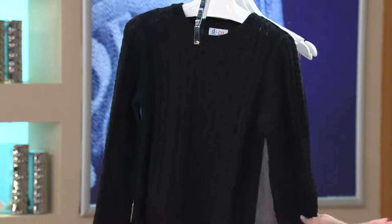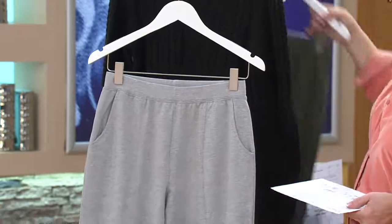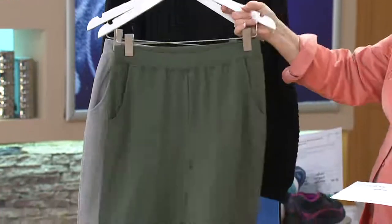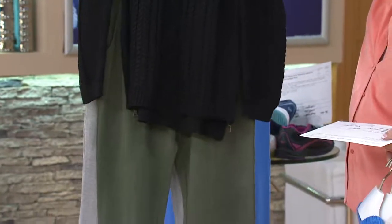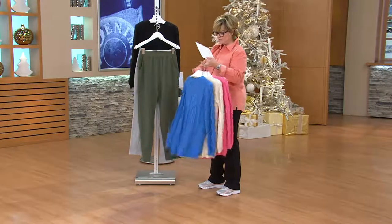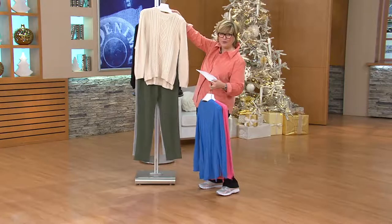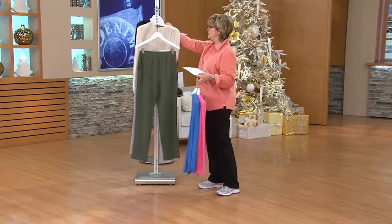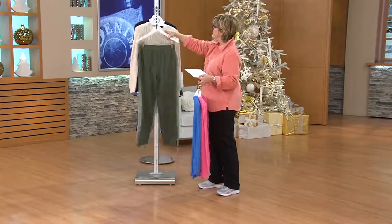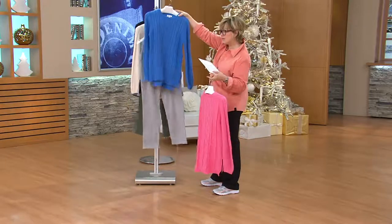Just showing the black with these pants — really great outfit with those knit pants with the seam detail and this zipper sweater. How about this one with those olive pants? That's so good. If you're picking up the blue sweater, it would look really great with the gray on the bottom.